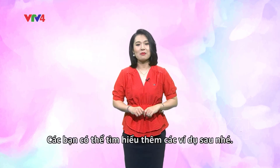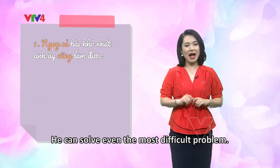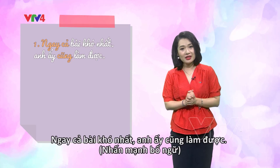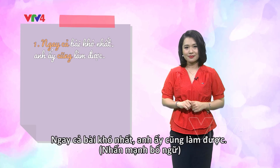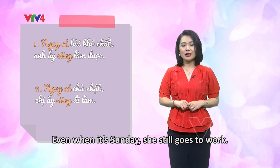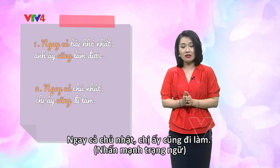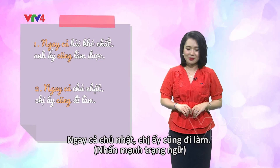Let's now take a look at more examples. Number one: 'Ngay cả bài khó nhất, anh ấy cũng làm được.' — He can solve even the most difficult problem. This is to emphasize the object. Number two: 'Ngay cả Chủ nhật, chị ấy cũng đi làm.' — Even when it is Sunday, she still goes to work. This case is to emphasize the adverbial complement.